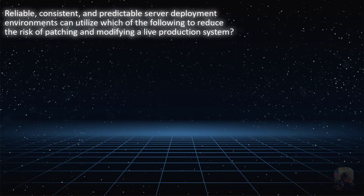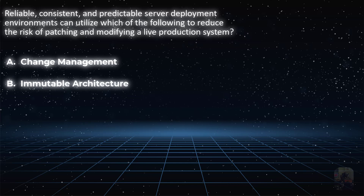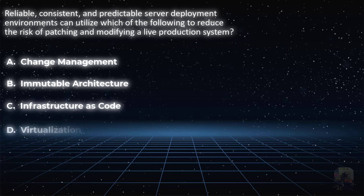Reliable, consistent, and predictable server deployment environments can utilize which of the following to reduce the risk of patching and modifying a live production system? Is it choice A, change management? Is it choice B, immutable architecture? Is it choice C, infrastructure as code? Or is it choice D, virtualization?